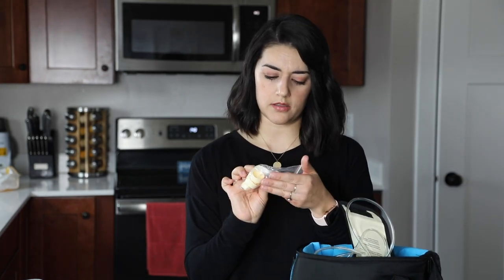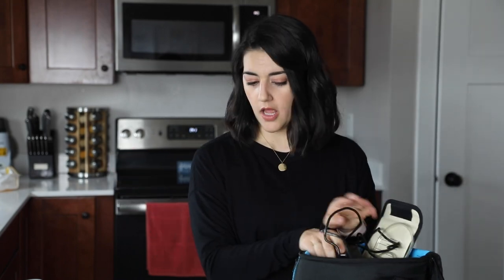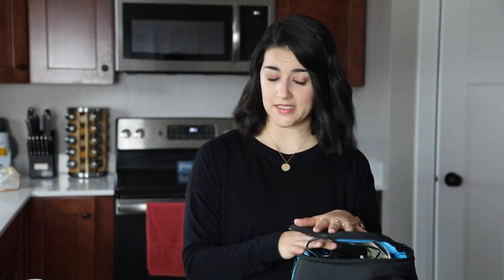I also keep a few extra pump parts on hand just in case something breaks — you don't want to be scrambling. I try to keep an extra set of tubes as well as extra membranes and valves. As far as power, the pump comes with a regular power cord and also a battery pack, which has been super helpful for times when finding a plug-in isn't convenient. It also came with a car power cord, though I never used it and somehow it's disappeared.